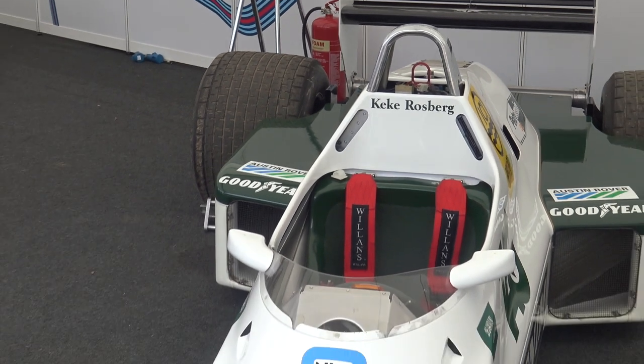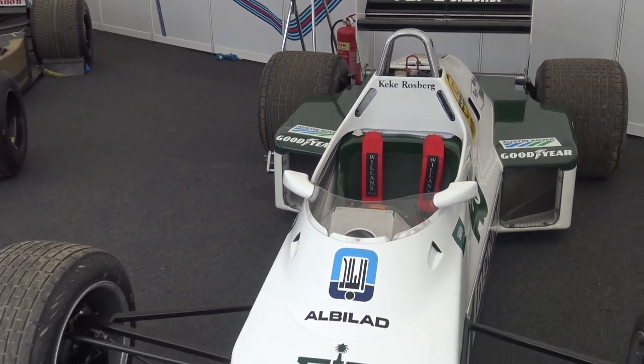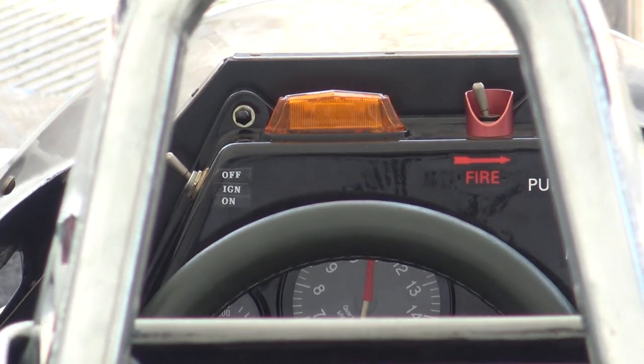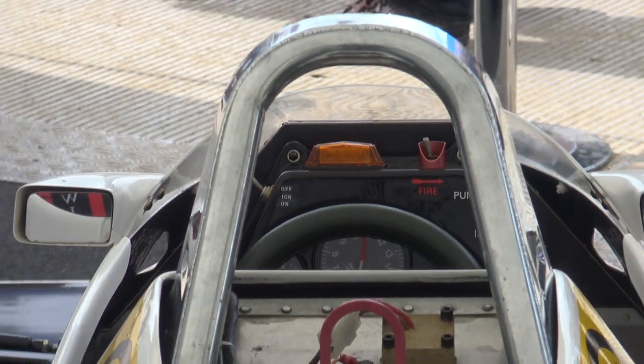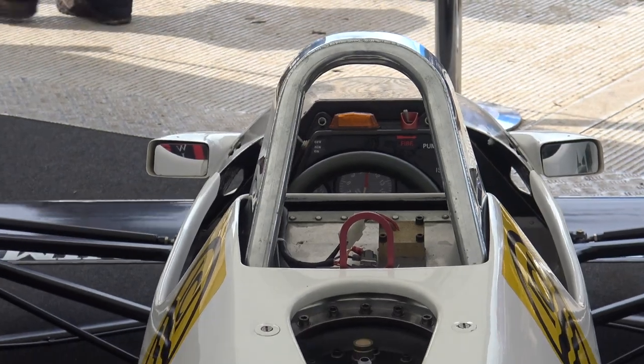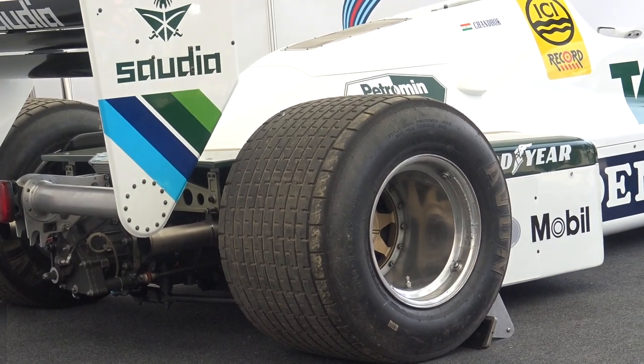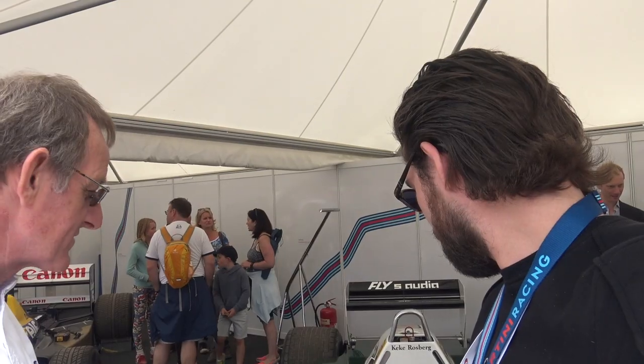We're standing next to the Keke Rosberg 1983 Williams FW08. This is the first of the non-ground effects cars, out of the ground effects system. It has a Cosworth V8 3-litre engine and straightforward racing power. The chassis is an aluminium monocoque with carbon fibre just coming in — the wings are carbon fibre but everything else is fibreglass.